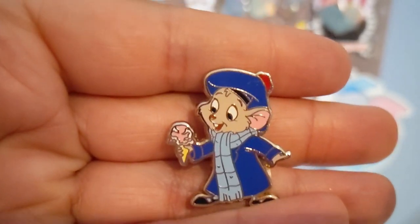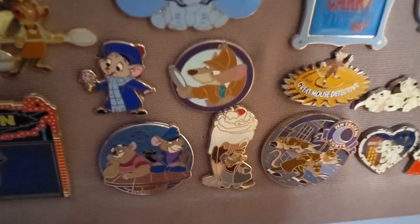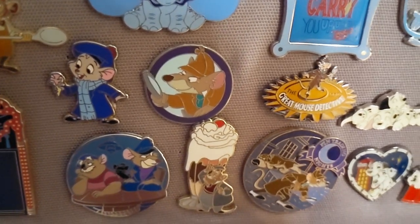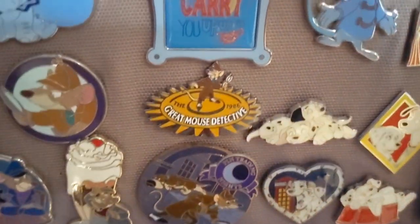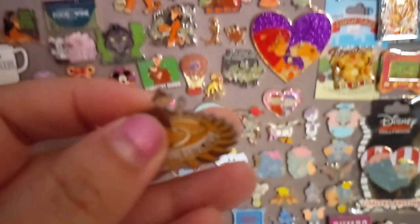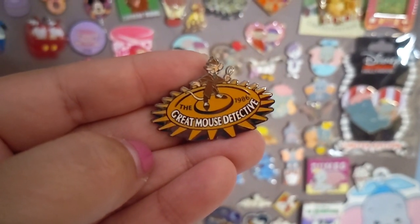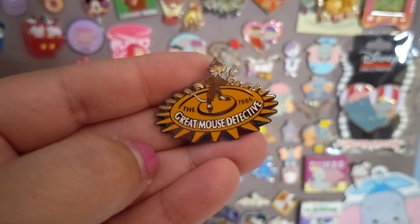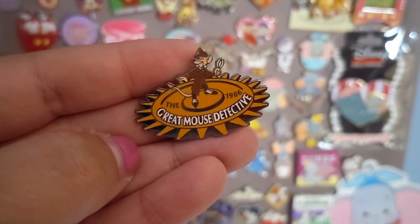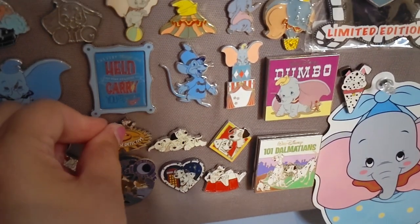I also have the Funko version of Olivia, plus open edition pins including Basil with his magnifying glass. Next to that is a Great Mouse Detective pin gifted to me by Geeking Out with Melly Mal — she was determined to get me a pin I didn't already own. It features the metallic clock innards from the end of the movie and says '1986 Great Mouse Detective,' part of the Disney Store series marking the year each film came out.